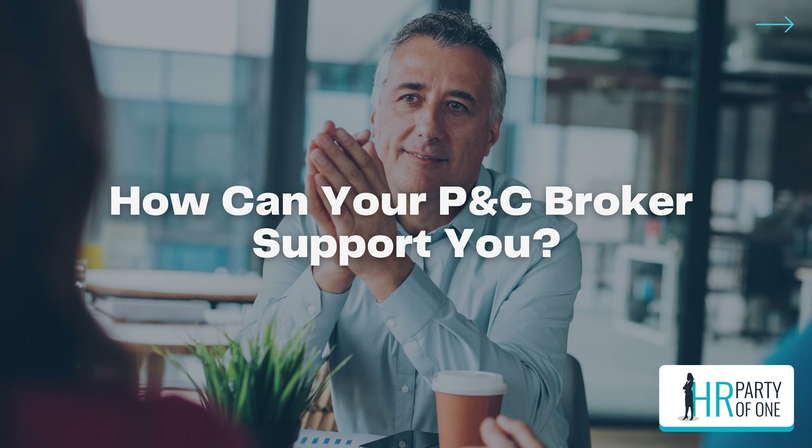How can your P&C broker support you? You might be wondering: if your broker's job is to get you set up with an insurance policy, why would they want to help you with HR stuff? The short answer is they have a pretty big incentive to keep you happy. Where an agent collects their commission in a lump sum when you sign up for a plan, brokers who work on commission receive this bonus every year you choose to keep working with them. Your broker knows you can fire them in a single two-sentence email, so it's in their best interest to earn a reputation for being a trusted advisor.